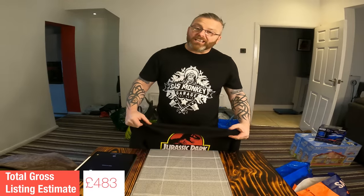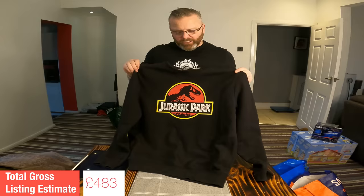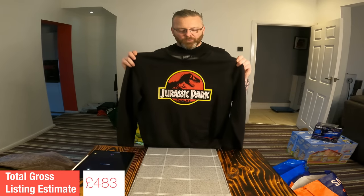An item I know George Ross is a big fan of — at least the franchise. This men's Jurassic Park hoodie, official merchandise. As far as comps go they're almost non-existent, which is a shame. I picked this up and I think they actually gave it to me for free because I spent a lot of money in that particular shop. This is my size so I may end up keeping it. For the video's purposes I would put a listing value of £15 on this.